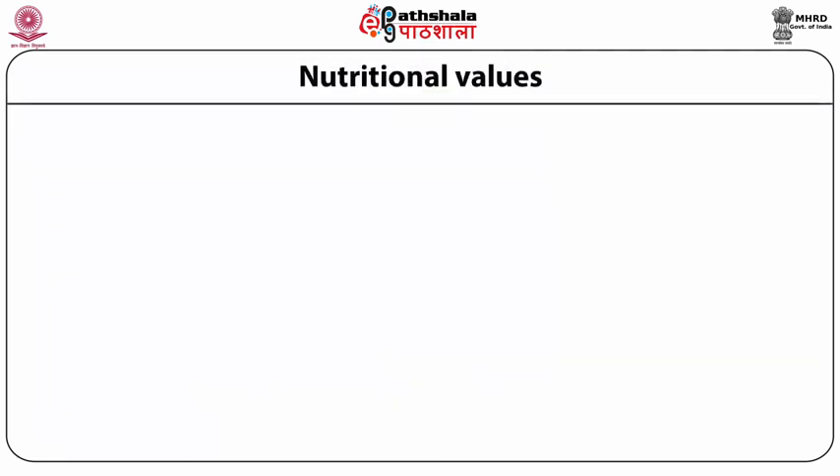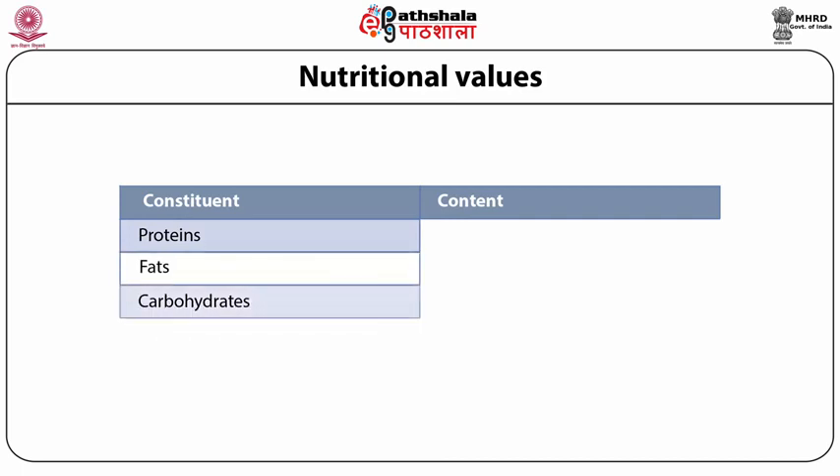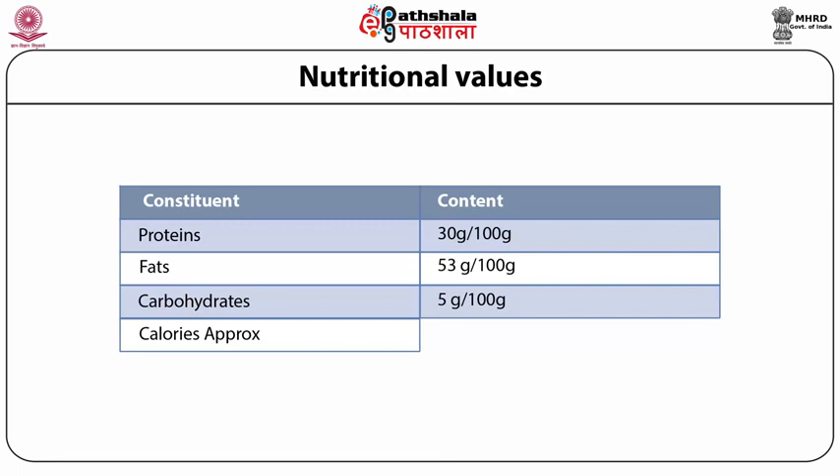Regarding the nutritional content of egg powder, its constituents are proteins, fats, carbohydrates and calories. Protein content is 30 grams per 100 grams, fat is 53 grams per 100 grams, carbohydrates are 5 grams per 100 grams, and calories are approximately 2600 kilojoules per 100 grams.